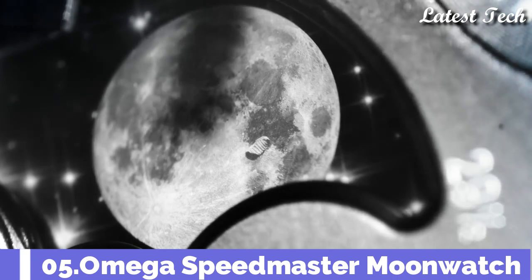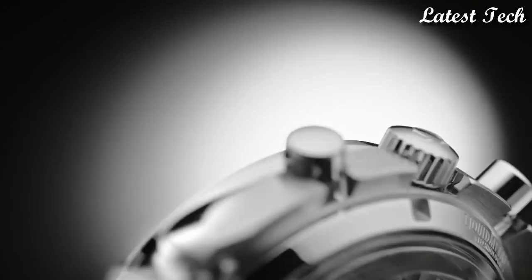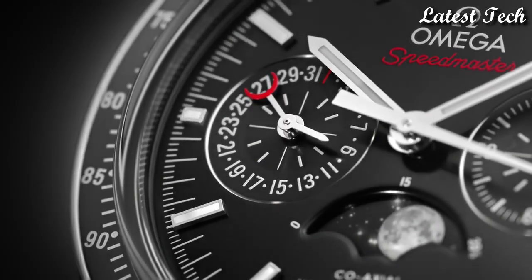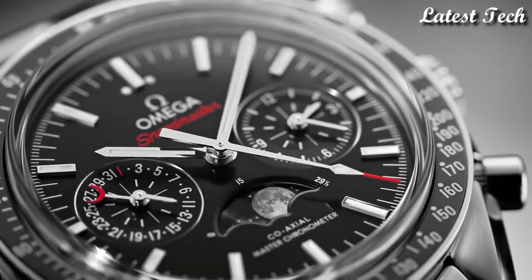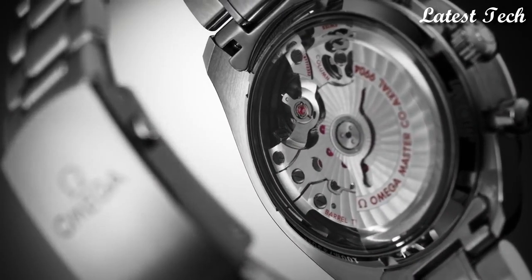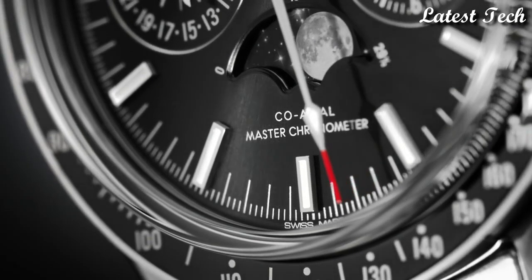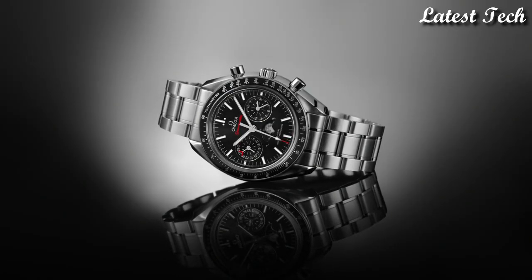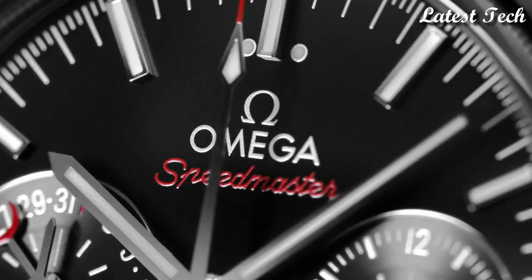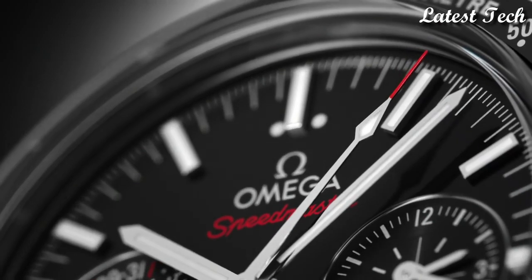Omega Speedmaster Moonwatch. Stainless steel case with a black leather strap. Fixed stainless steel bezel with a black ceramic top ring showing tachymeter markings. Black dial with luminous silver tone hands and index hour markers. Dial type: analog, automatic movement. Scratch-resistant sapphire crystal. Case size: 44.25 mm. Band width: 21 mm.